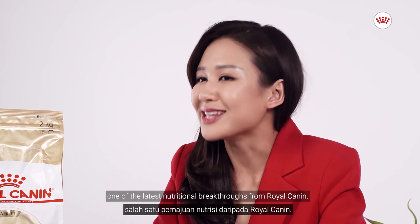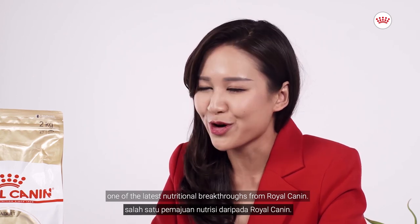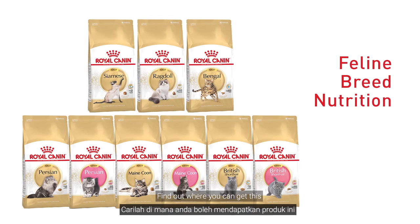Siamese adult — one of the latest nutritional breakthroughs from Royal Canyon. Find out where you can get this or any other Royal Canyon products now.